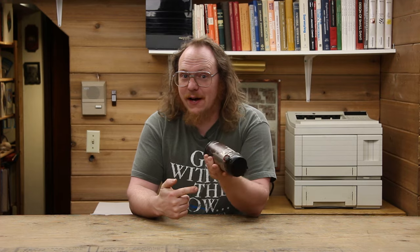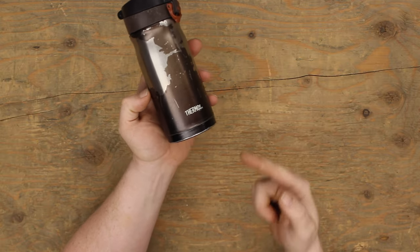This rather battered bottle is a thermos, manufactured by a company named Thermos. When you have a drink that you wish to keep hot, you use a thermos to keep it hot. You can have it on the go — put it in your bag, bring it on the train, or bring it in your car.